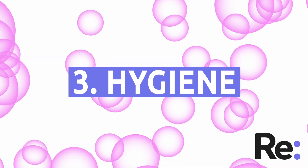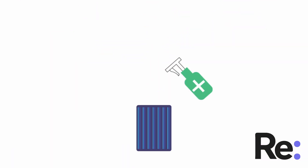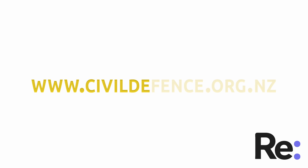3. Hygiene. You can build a homemade toilet by lining a bin with a rubbish bag, sprinkling in disinfectant after use, using cat litter, newspaper or leaves to layer over the top and closing the lid. For more information, visit www.civildefence.org.nz